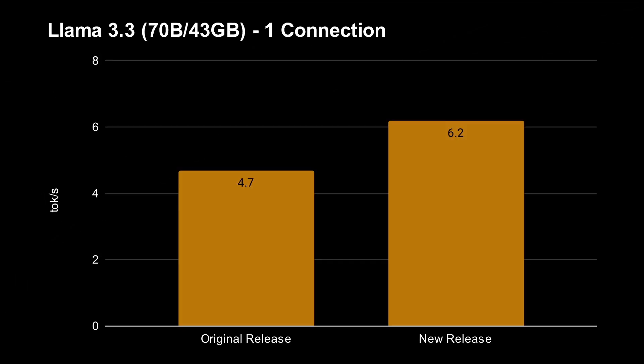Let's go straight into the numbers. I've got these numbers from my own testing using the Jetson Thor I have here. This is with Llama 3.3, a 70 billion parameter model that takes 43 gigabytes of RAM. With just a single connection, in the original release of the software from a few weeks ago, you got 4.7 tokens per second. In this new release, you're now getting 6.2 tokens per second — that's 1.3 times faster.